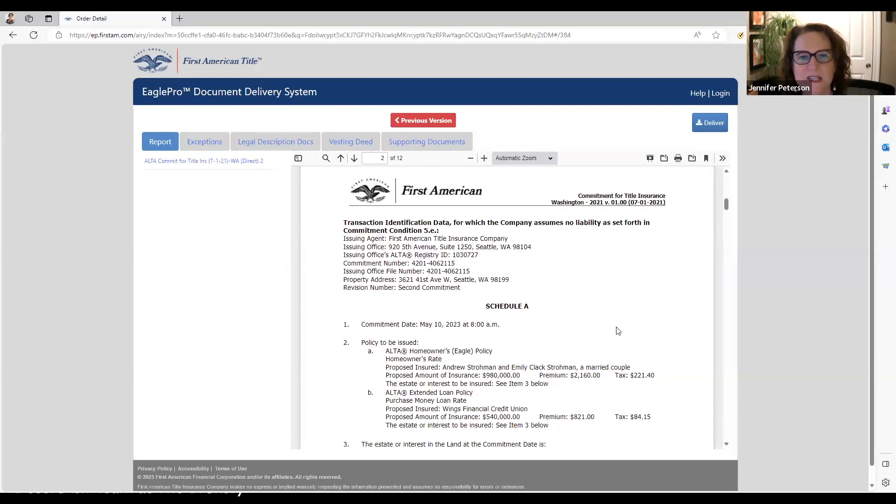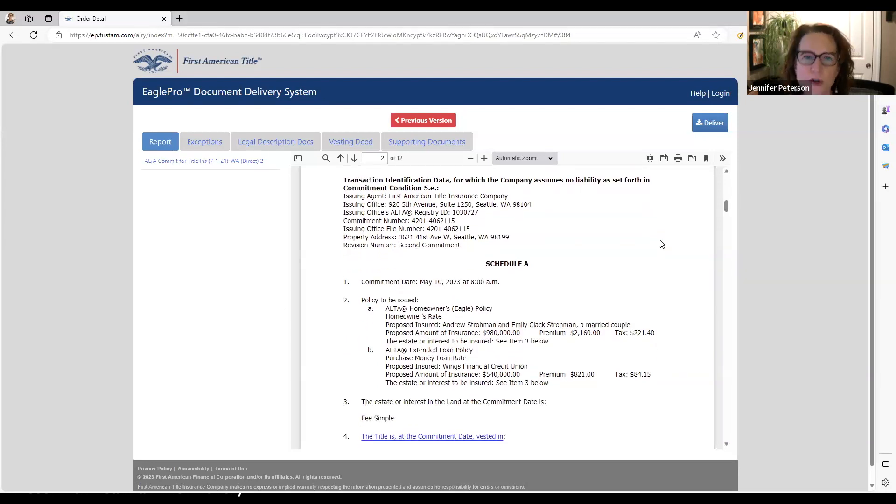This is the first page of the actual report. On purchase transactions there are usually two policies. There is the owner's policy and the lender's policy. In our area the seller pays for the owner's policy, but it becomes property of the buyer when it closes. The second policy is the lender's policy, paid for by the buyer. If the dollar amount isn't in there yet it's because it hasn't been finalized, but it's been given to them in a quote probably three or four times.